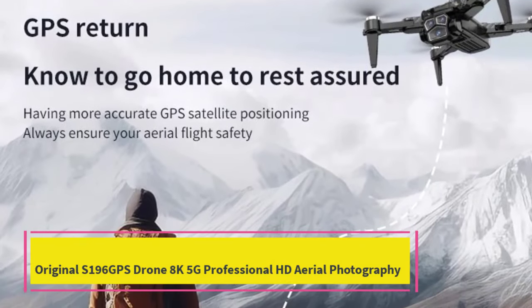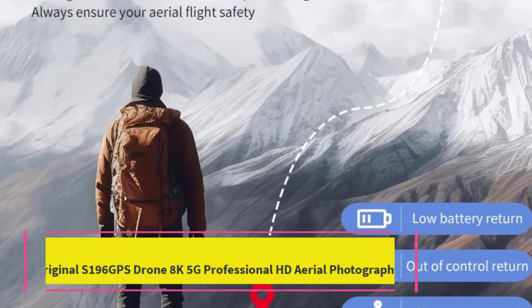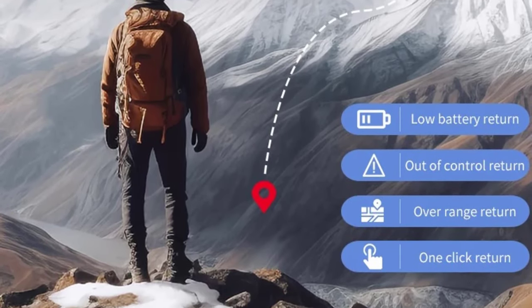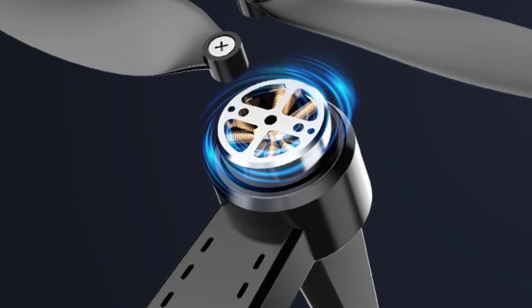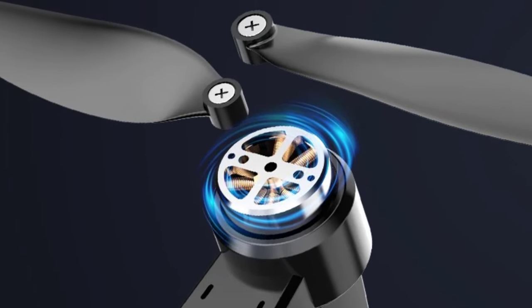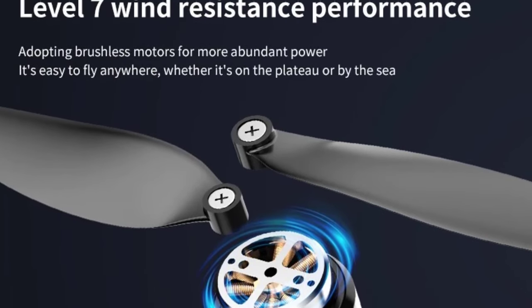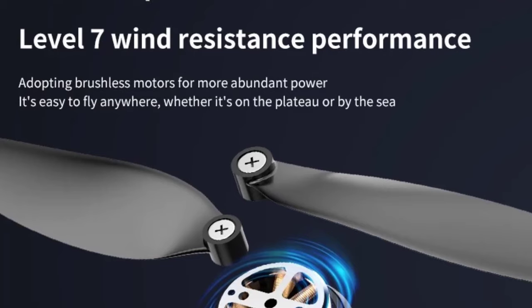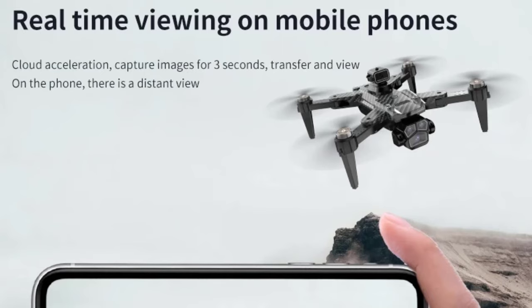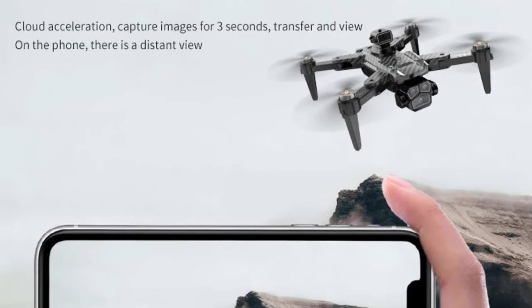Top 3: Original S196 GPS Drone 8K 5G Professional HD Aerial Photography. The Original S196 GPS Drone is a professional-grade quadcopter designed for those who demand superior aerial photography and high-tech features. Equipped with an 8K Ultra HD Dual Camera System, this drone captures incredibly sharp, detailed images and videos, making it ideal for both hobbyists and professionals. The dual-camera setup offers versatile shooting angles, ensuring you can capture breathtaking aerial footage from multiple perspectives.